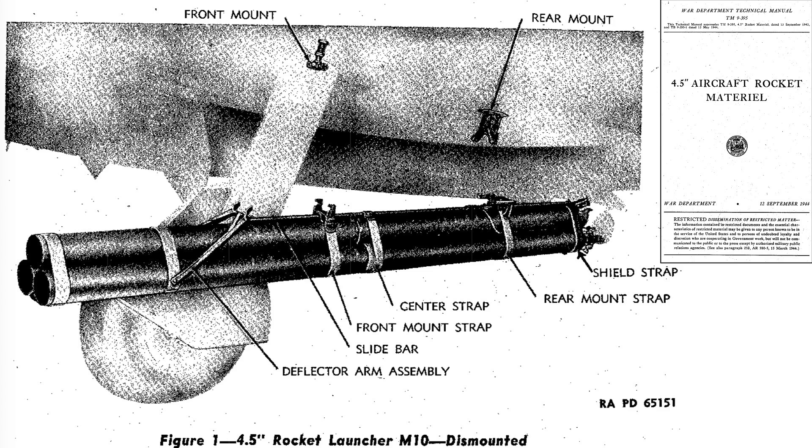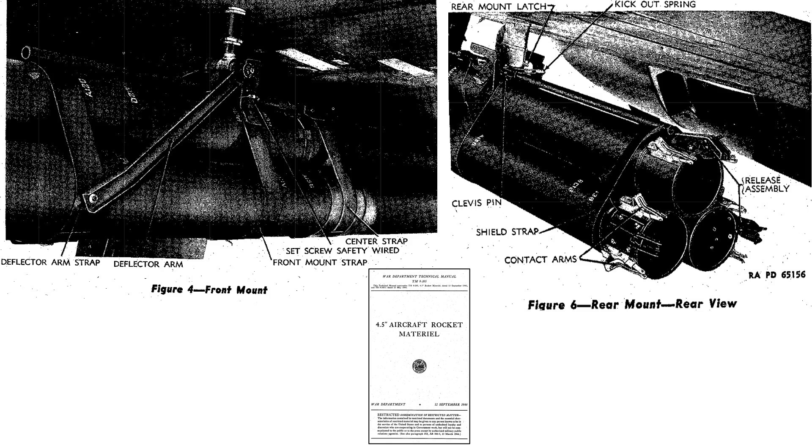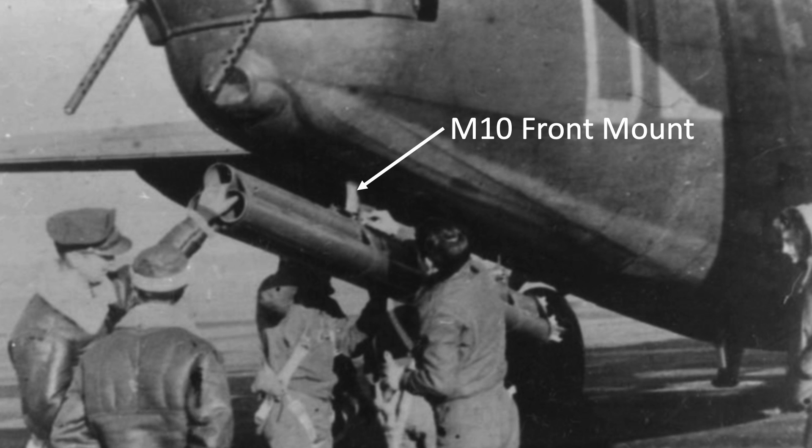This page shows the various mounting components of the M-10 rocket launcher from a 1944 War Department Technical Manual titled '4.5-inch Aircraft Rocket Material.' This image shows the details of the front and rear mounts. Since the rockets fire rearward, the front mount is at the forward position.